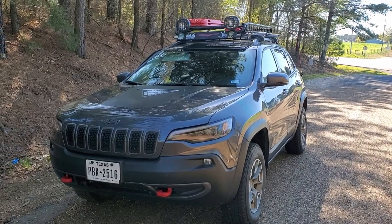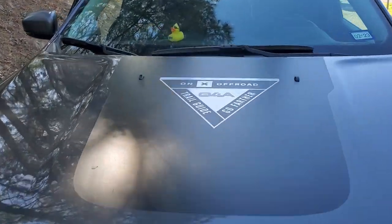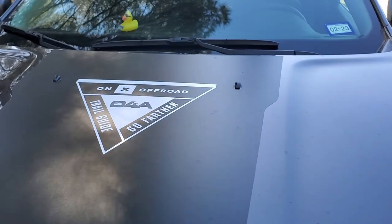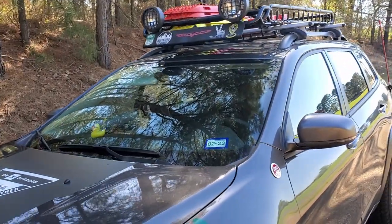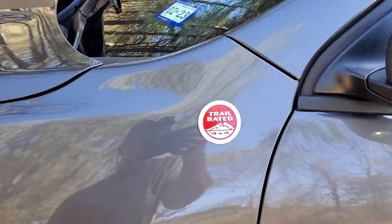Good morning YouTube! How many of y'all like dirt road and gravel road adventures? We are fixing to go on another adventure in the Jeep Cherokee Trailhawk. We're loaded up with everything we might need and we're on our way into Arkansas to find some gravel, so follow us along.